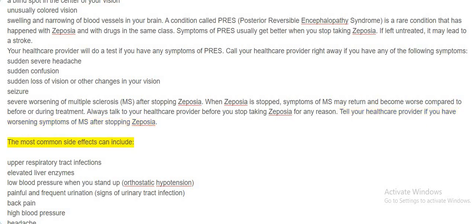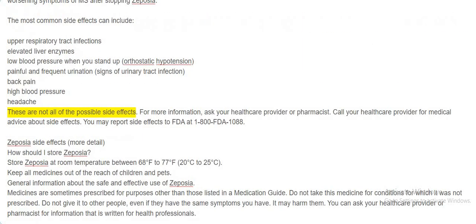The most common side effects can include upper respiratory tract infections, elevated liver enzymes, low blood pressure when you stand up (orthostatic hypotension), painful and frequent urination (signs of urinary tract infection), back pain, high blood pressure, and headache. These are not all of the possible side effects. For more information, ask your healthcare provider or pharmacist. Call your healthcare provider for medical advice about side effects. You may report side effects to the FDA at 1-800-FDA-1088.